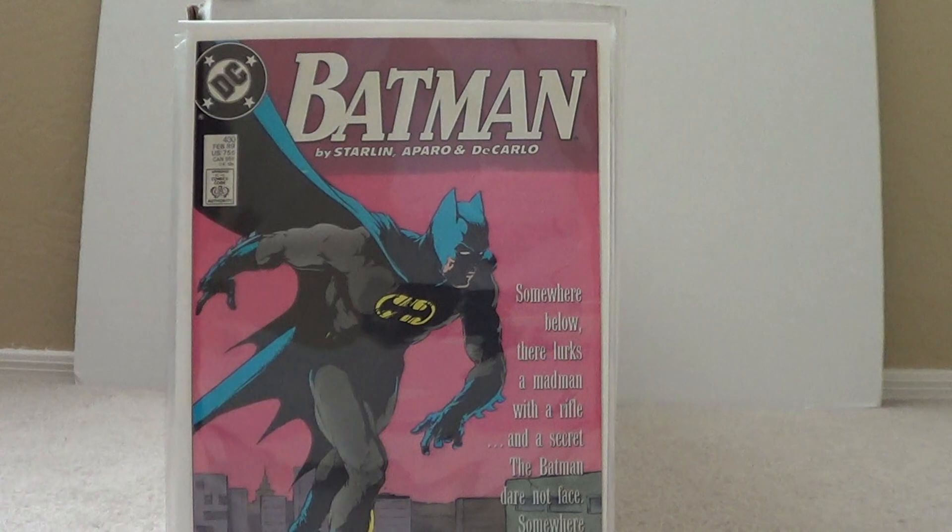And I got Batman number 430 — awesome Batman cover, love the pink background. I'm pretty sure this is part of the Death in the Family series, which I'm trying to get all four issues of.